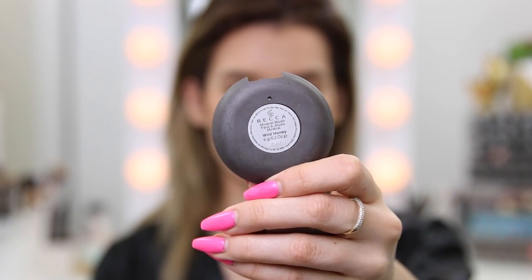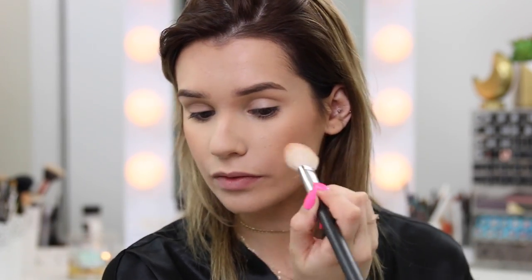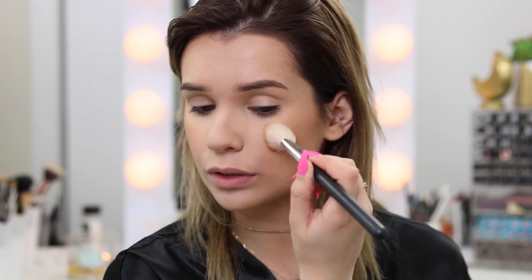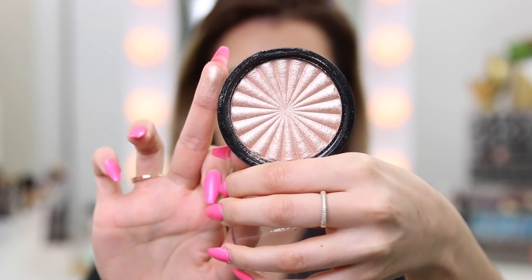For blush I'm using Wild Honey from Becca — this is my holy grail blush. I literally love it for any look. It's got just a little bit more pink to it than a bronzer, so I love it for a sun-kissed natural glow. It just looks so beautiful with bronzer and melts together so flawlessly. For highlight I'm using Ofra Blissful Highlight. This never lets me down — it is the most blinding highlight. You really do not need a lot at all; the pigment is insane.